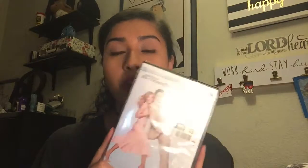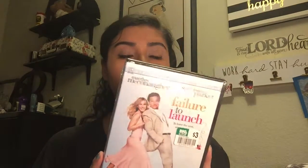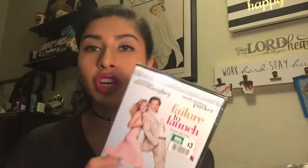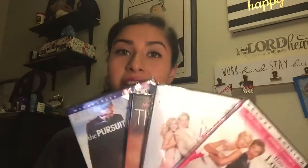The next movie I got was Failure to Launch and I got this for three bucks. I haven't seen this movie but I've heard a lot of good things — that it's very funny. The last movie I got was How to Lose a Guy in Ten Days, and I got that for three bucks as well. So I got all these movies for a very great price.